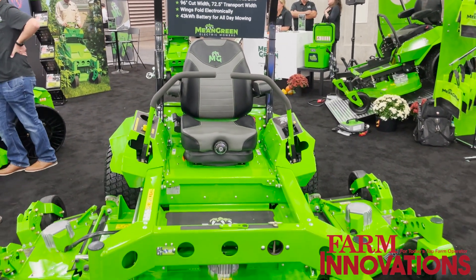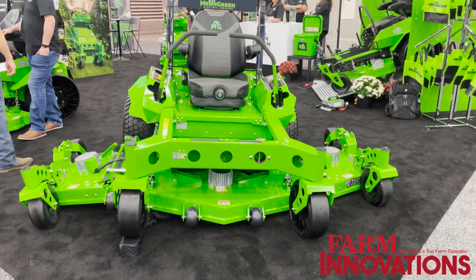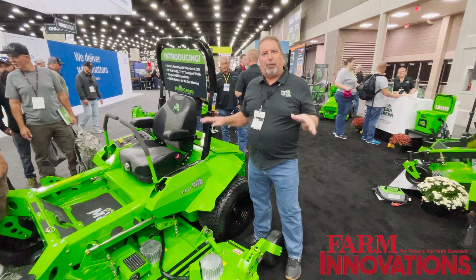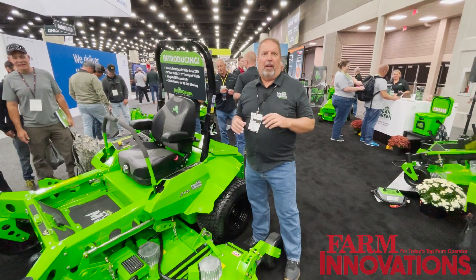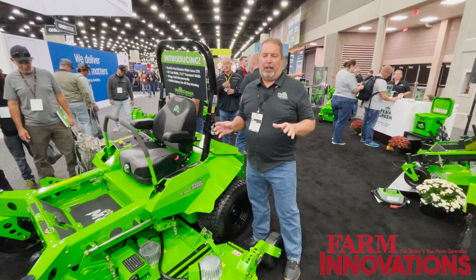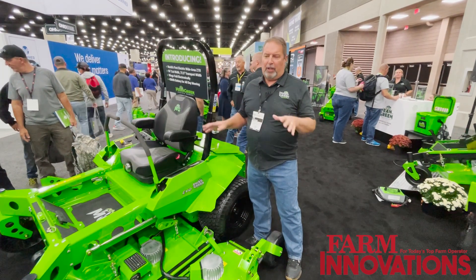One of the features of this mower is the wings — they actually articulate. As you're going along the ground, they'll go up and down about 25 degrees, so it follows the contours of the ground. That gives you a really nice quality cut that really looks smooth — great for flat areas, but also for golf courses where you have a lot of hills and contours.